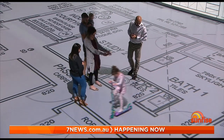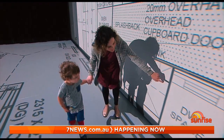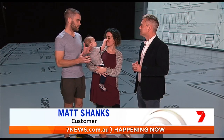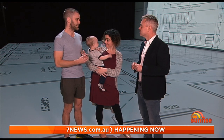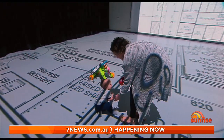Emma and Matt Shanks have three children and both work from home, so they want to get their new place perfect. They want a second dishwasher because they have so many dirty dishes. Being at home a lot means making sure they have all the right rooms and spaces, getting the flow right to separate work and living — so actually getting a feel for the size is really essential, and it's helped them to make really key changes that couldn't have been made afterwards.